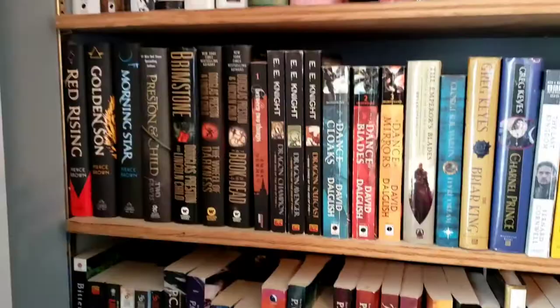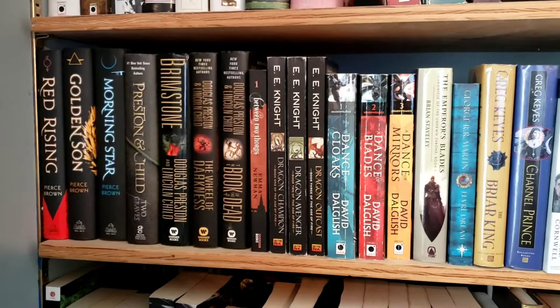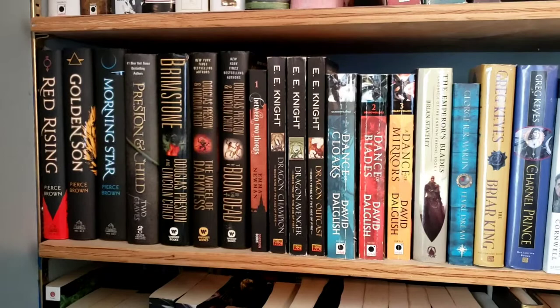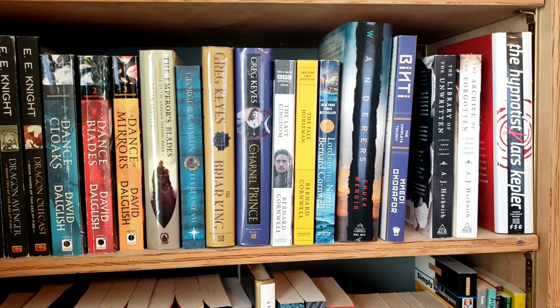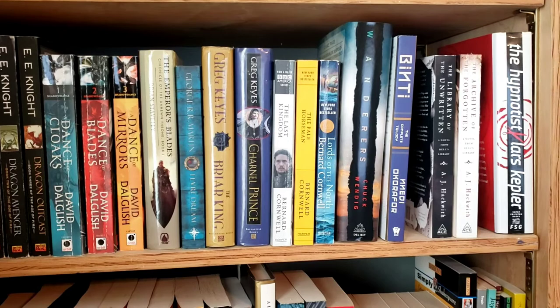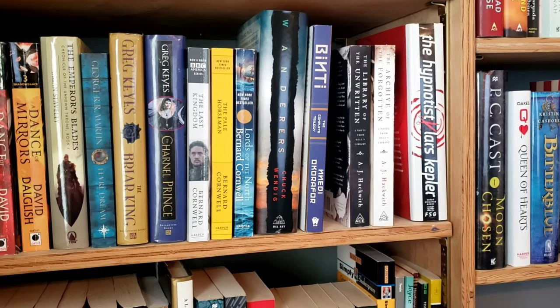On the next shelf we have Red Rising — I told you someone bought me the trilogy, there it is. More Preston and Child, Emma Newman — I only own the first book, I need to get the rest. And a couple of other series I plan to start. Oh, Library of the Unwritten — loved that. Can't wait to get to Benti.